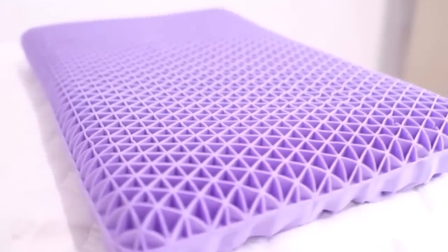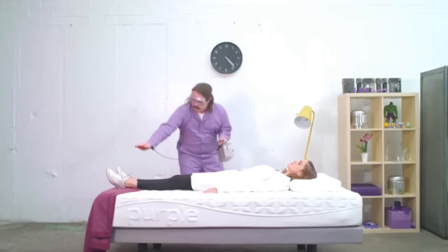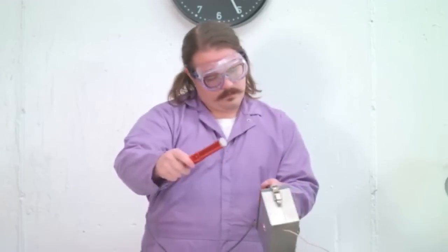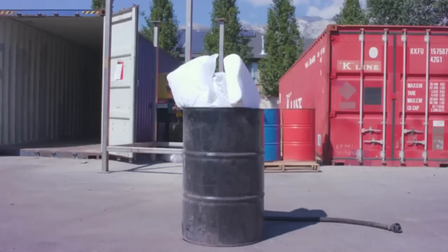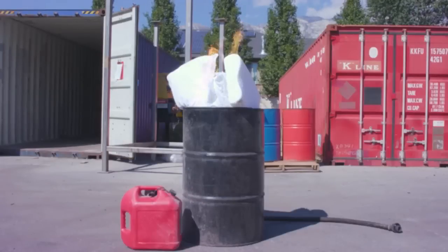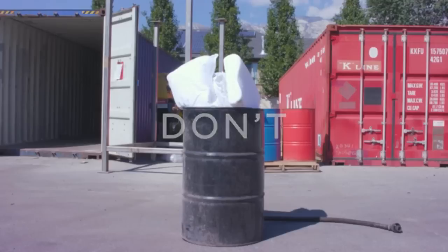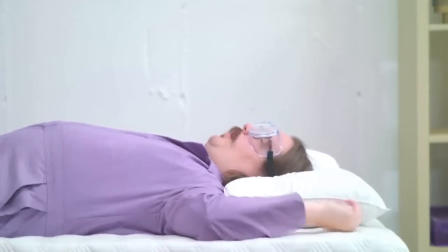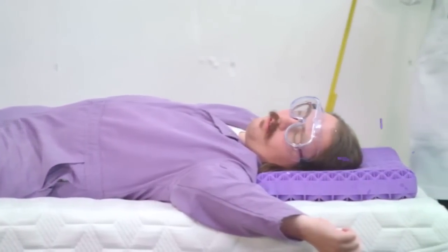Weight is quality, and the Purple Pillow is quality. Its adjustability makes it the perfect pillow for everyone. You can go ahead and take all your old pillows and burn them — actually, don't, because many of them are full of toxic chemicals that you don't want to breathe. And to all you chronic pillow flippers always craving the cool side of the pillow: you are always sleeping on the cool side with the Purple Pillow.